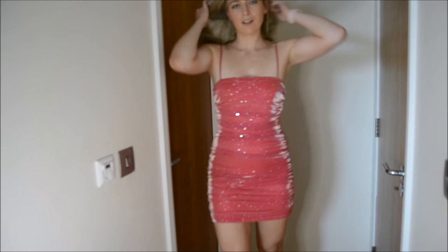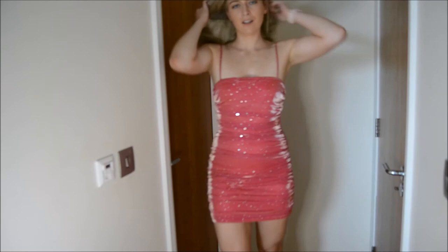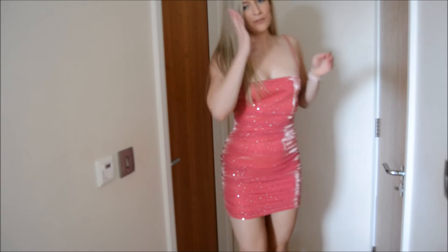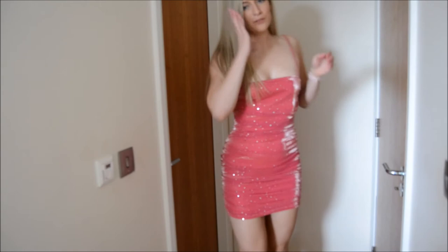I'm obsessed. I love this dress. I have a ring light on so it's really catching on the glitter, but I'll turn it off first. This is one of my favourite dresses that I've ever got.